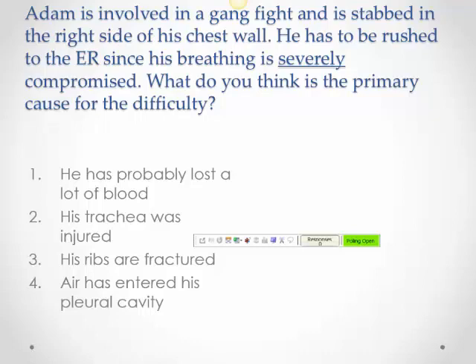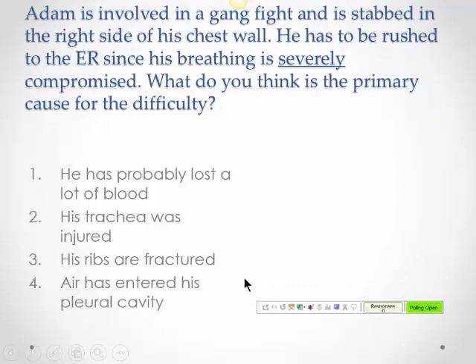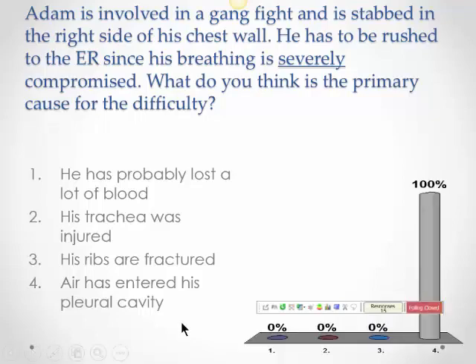Let's look at what happens if there is a problem. This guy is involved in a gang fight, stabbed on the right side, and his breathing is severely compromised. Air has entered his pleural cavity, so the intrapleural pressure has become positive and exceeds the intrapulmonary pressure.